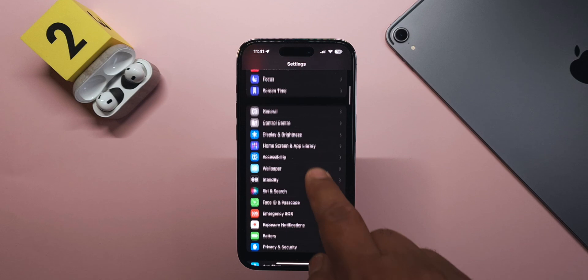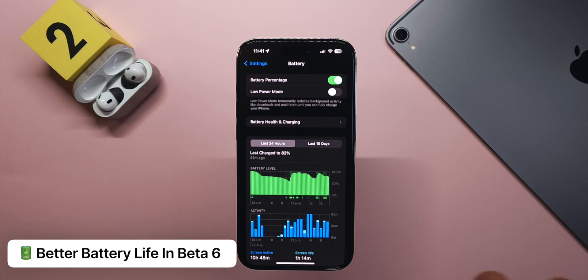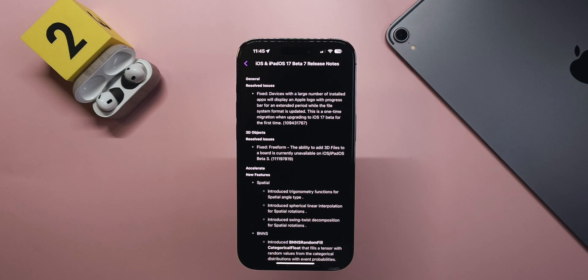Coming to battery life, I definitely saw better battery life in iOS 17 Beta 6 compared to Beta 5 — I mentioned this in a Shorts video about top features. I hope this continues with Beta 7 and we don't go back to how it was through Beta 5, where I had to charge the phone multiple times a day unless I was connected to a MagSafe charger.